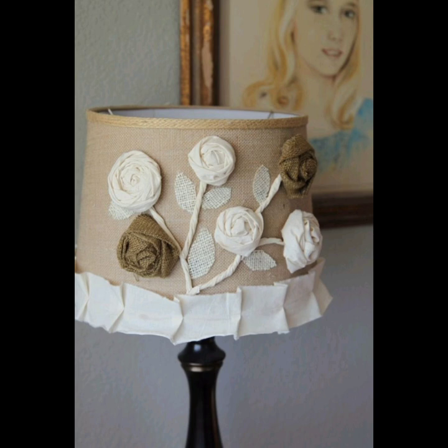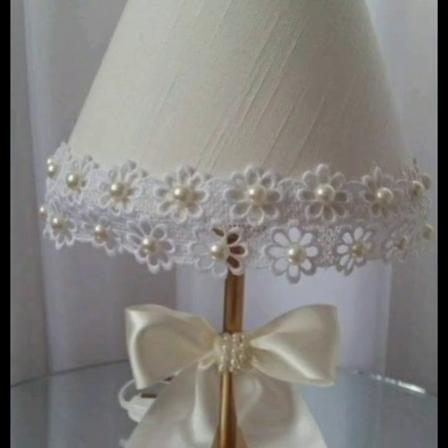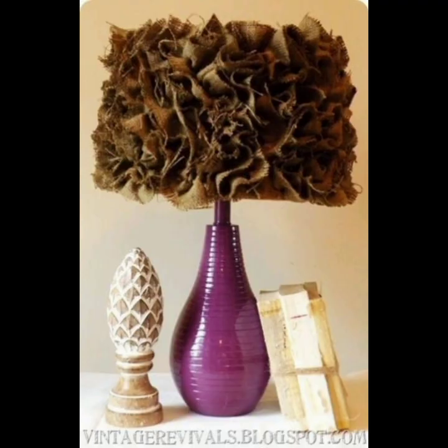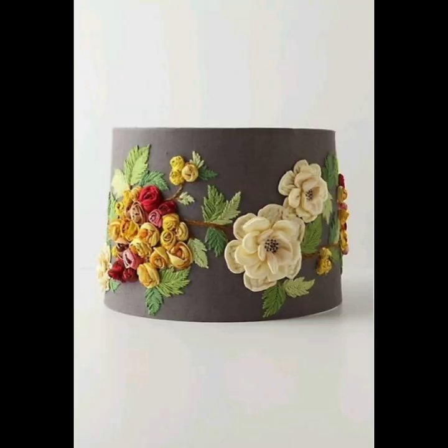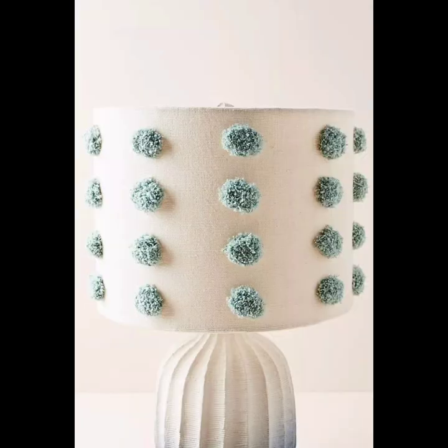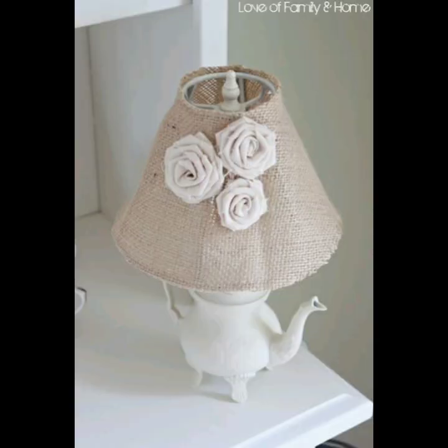In addition to adding visual interest to a room, bohemian lamps can also create a cozy and intimate atmosphere. Soft, diffused lighting from a table or floor lamp can help to create a warm and inviting space, perfect for relaxing and entertaining.